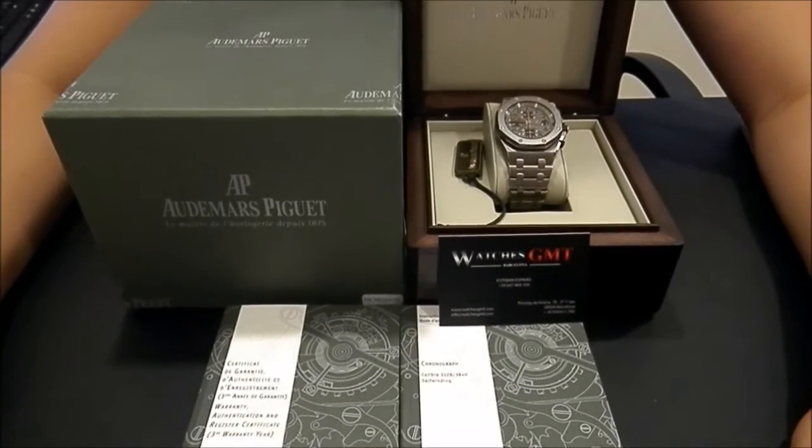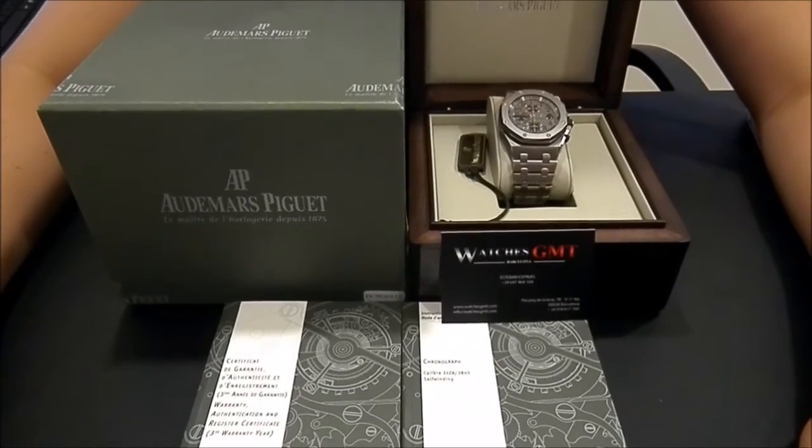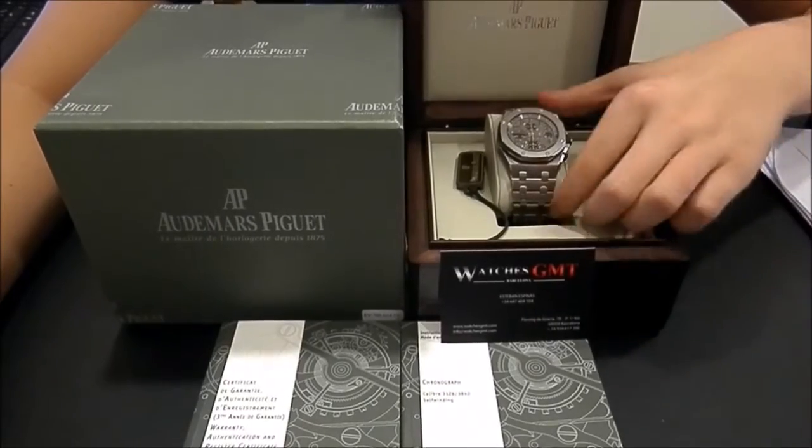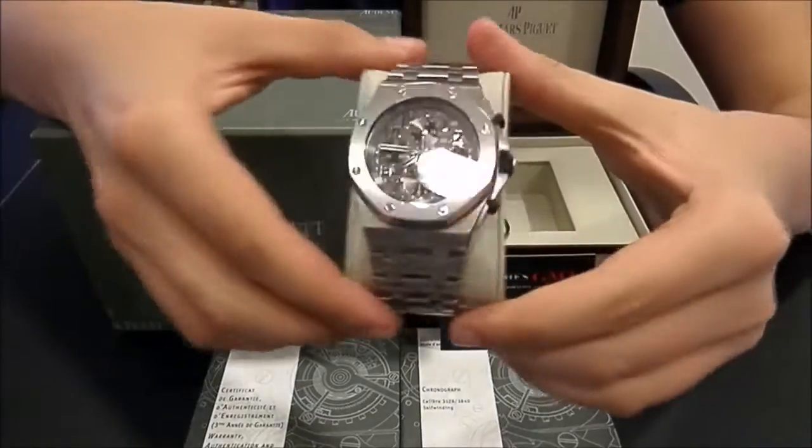Hello, we are Watches GMT, we buy and sell luxury watches. Today we want to show you an Audemars Piguet. This model is the Royal Oak Offshore, in titanium.